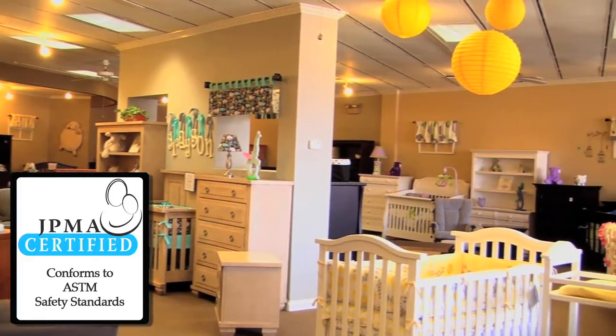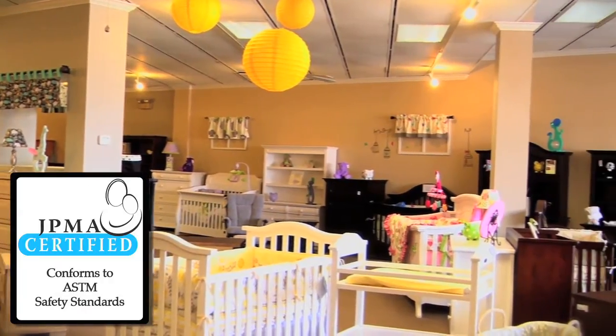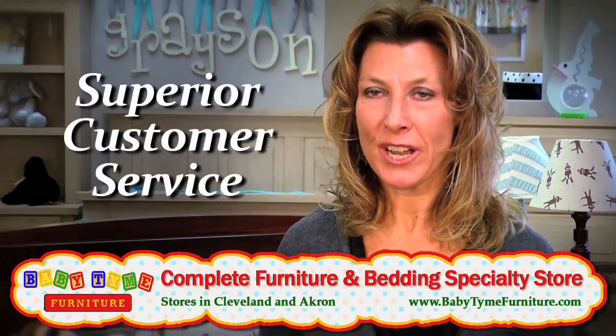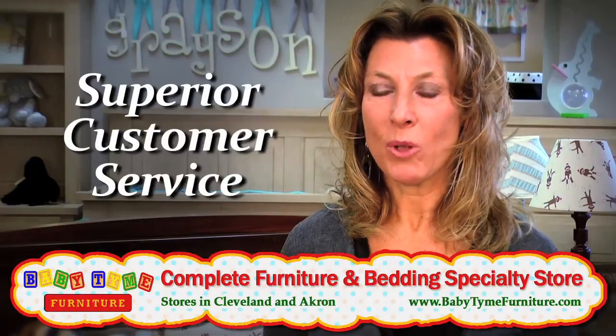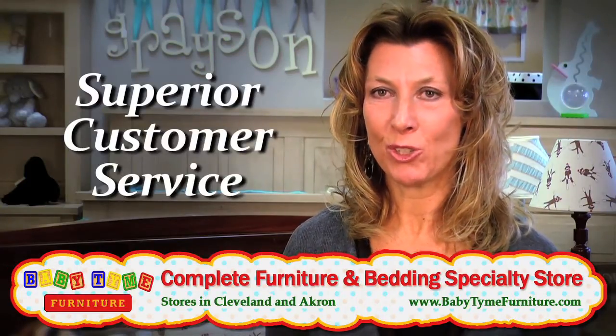All of our furniture is certified. We believe that your baby should be in the safest furniture that you can buy, and here at Babytime we offer that. We want our customers to feel that even after they've made their purchase, we're still here and we care about you. We will always be here, and when you're ready for that next baby to come along, we hope that you come back to Babytime.